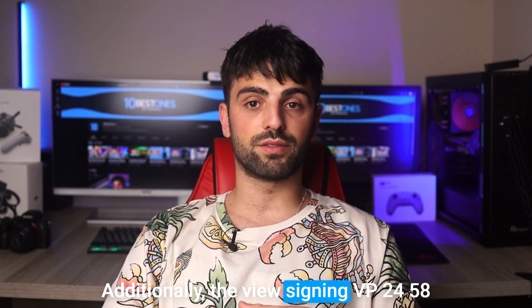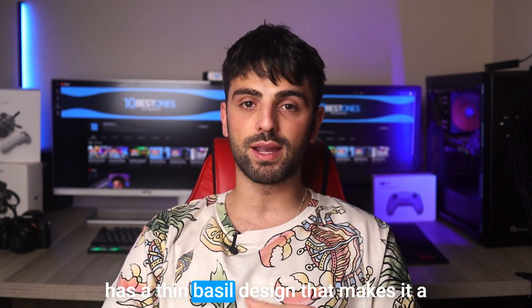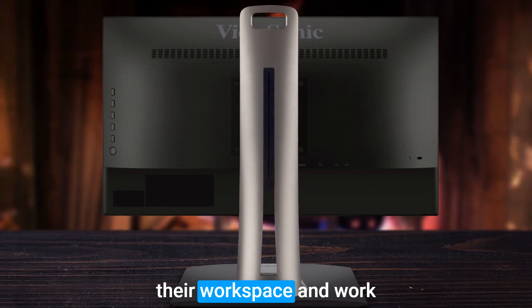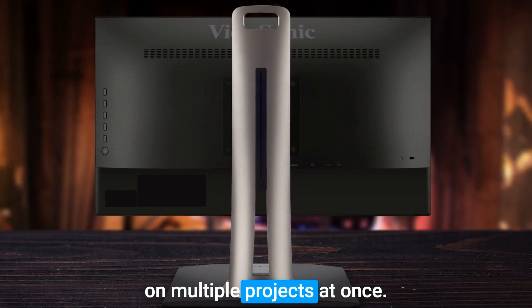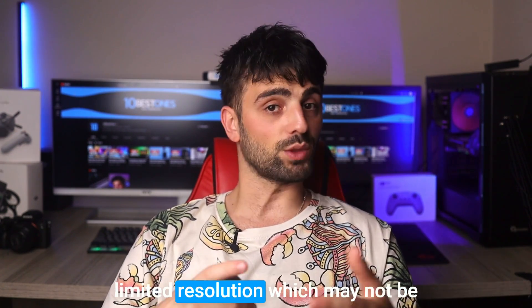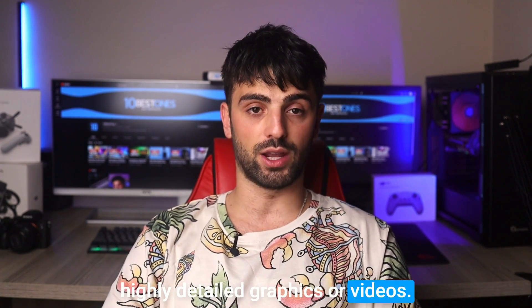Additionally, the ViewSonic VP2458 has a thin bezel design that makes it a great choice for multi-monitor setups, allowing developers to expand their workspace and work on multiple projects at once. However, the ViewSonic VP2458 has a limited resolution, which may not be suitable for developers working with highly detailed graphics or videos.